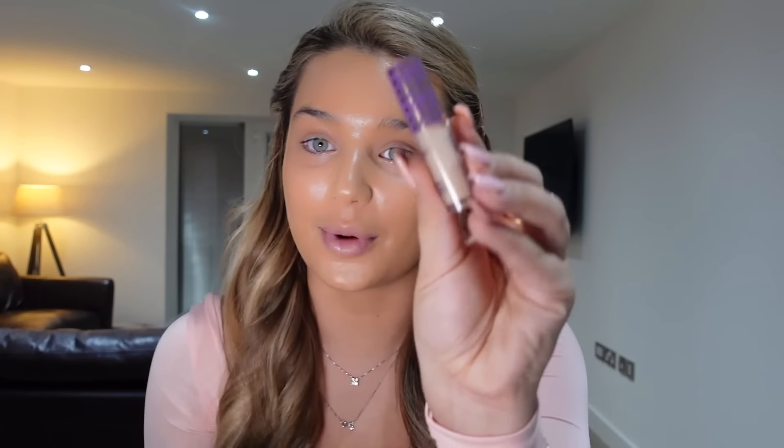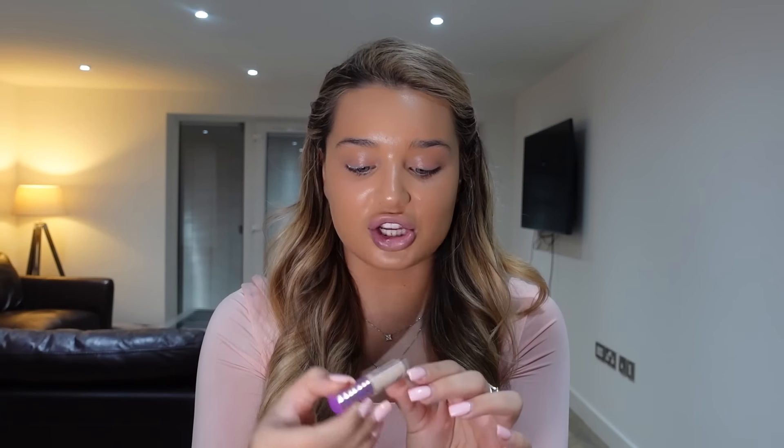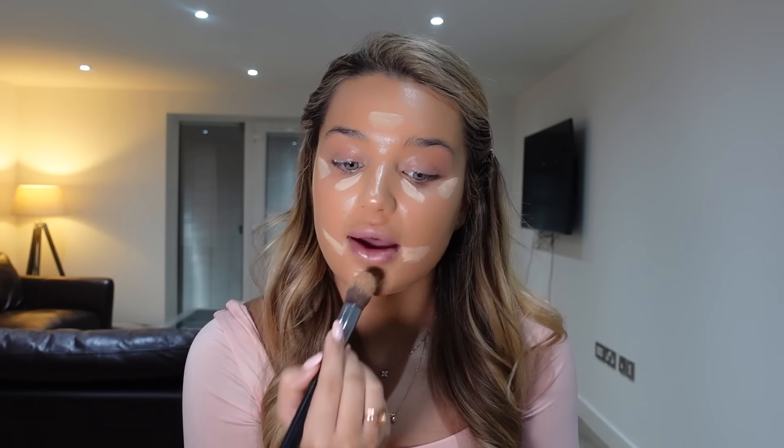I also use the Tarte Shape Tape. On the Tarte website you're only allowed to order one, so I ended up ordering little minis as well to last me longer. This is the Tarte Shape Tape in 22N Light Neutral — I put this under my eyes. And the NARS Radiant Creamy down my nose. For foundation I use the Zoeva 102 Silk Finish brush, and for concealer the Morphe M536.